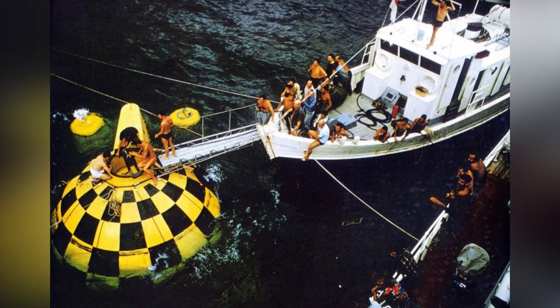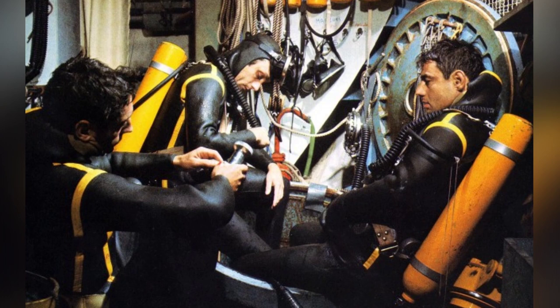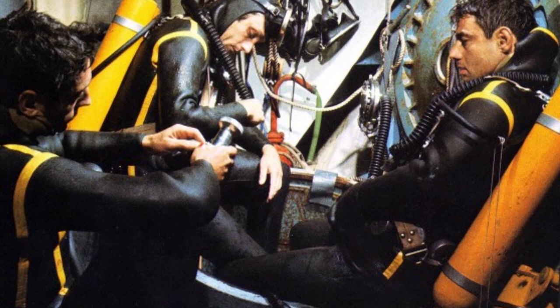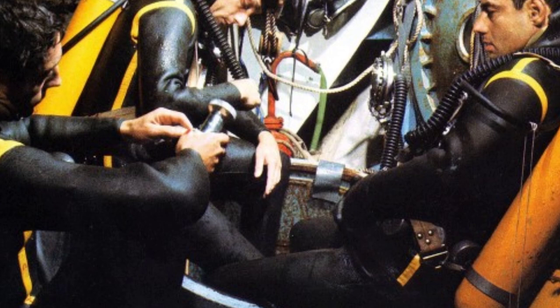The third and final station, Conshelf III, saw six divers, including Cousteau's son Philippe, living in the habitat at a depth of 102.4 meters in the Mediterranean for three weeks. Cousteau aimed to make the station more self-sufficient, severing most ties with the surface. The team successfully performed several industrial tasks, demonstrating the potential for undersea colonies to support human life and work.